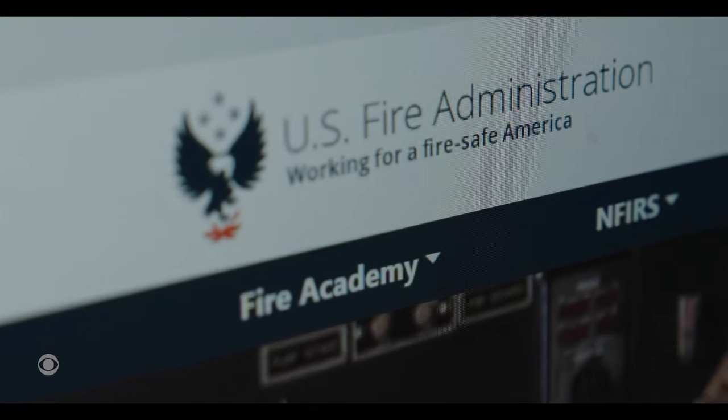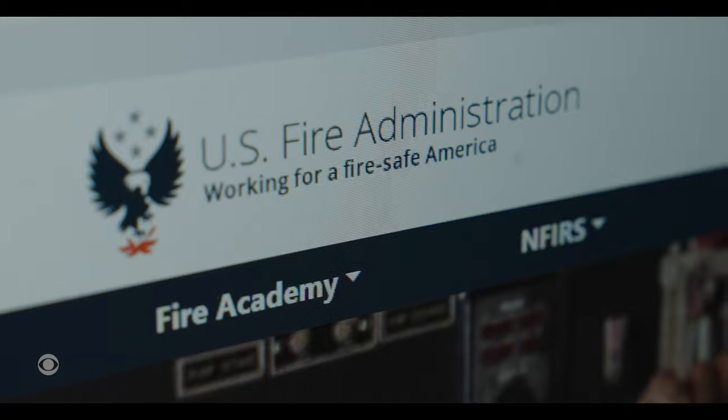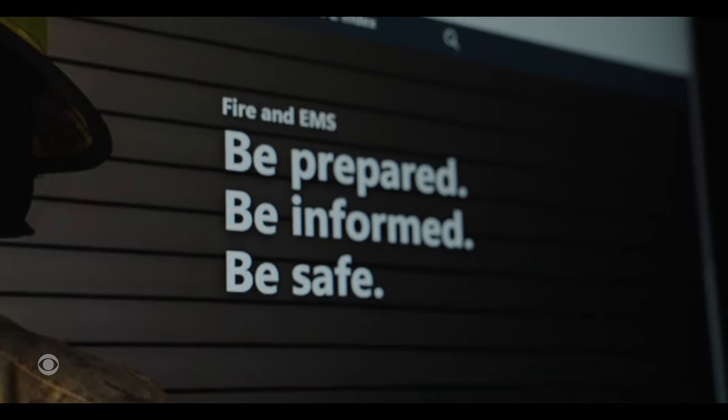The U.S. Fire Administration is the lead federal agency responsible for fire education, research, and training firefighters. Should there be federal regulations for fire protection and fire safety when it comes to electric vehicles? Right now we're not even sure what to regulate because we don't know enough about the incidents that are happening.